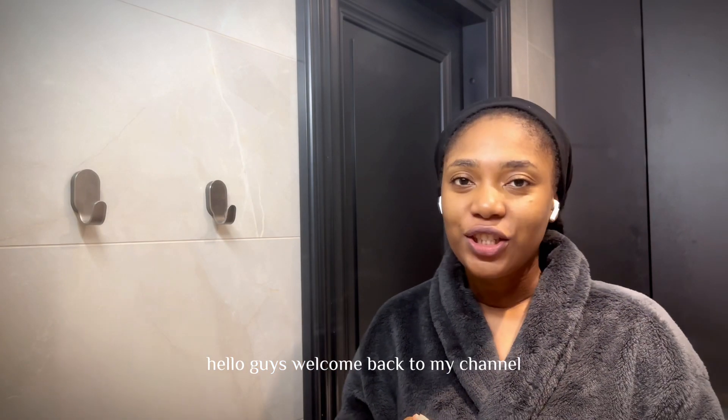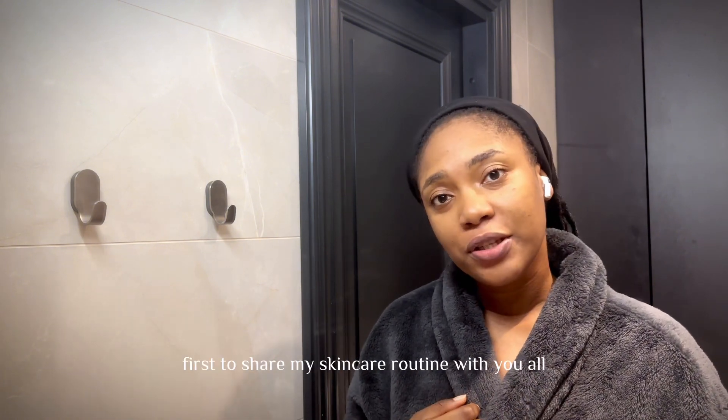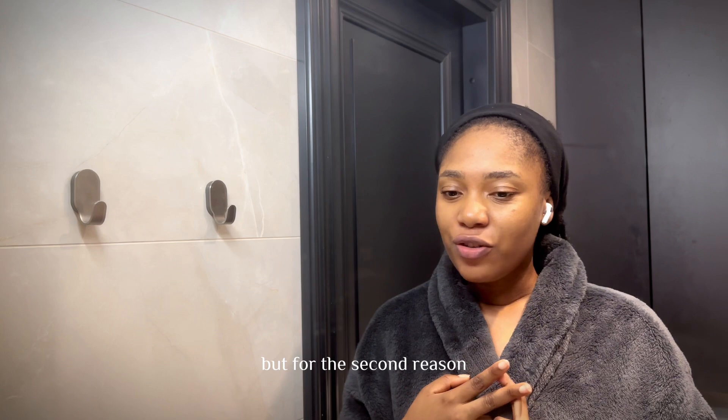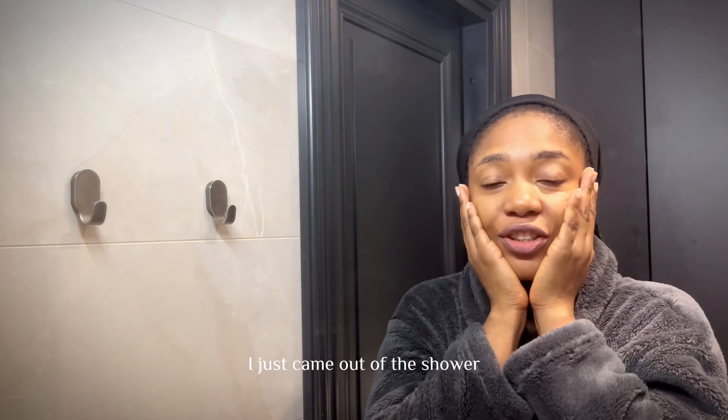Hello guys, welcome back to my channel. I'm here for two reasons: first to share my skincare routine with you, and for the second reason we'll get into that later. So let's start with the skincare.